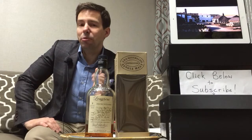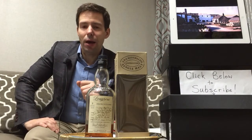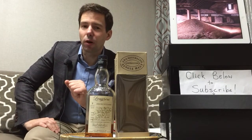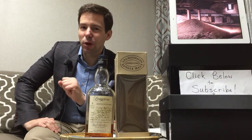Longrow is so named for a distillery of the same name that no longer exists, and it is Springbank's peated single malt. So if you like peat, you're in for a surprise with this one.